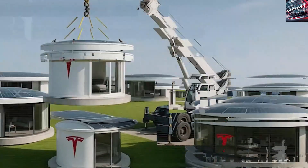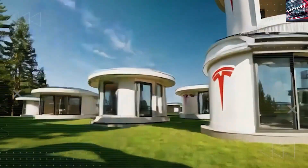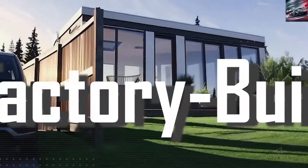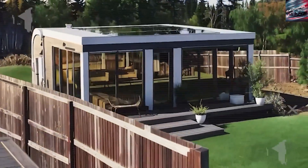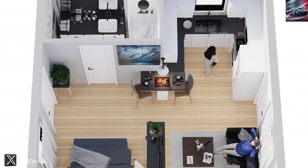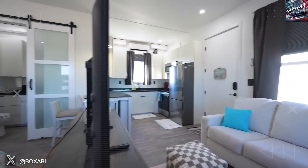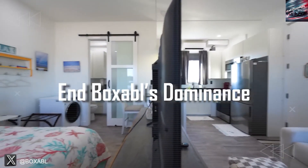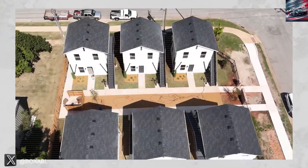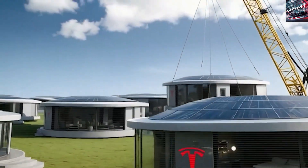The Tesla Tiny House, set for a 2026 release, introduces a streamlined approach to small home living by consolidating energy, water, insulation, and maintenance into a single factory-engineered system. This integrated design changes the experience from piecing together components — like in RVs, DIY builds, or other prefab solutions — to something closer to buying a consumer product. Each unit leaves the plant already wired, plumbed, and insulated, reducing the need for buyers to select individual systems or coordinate trades on-site.